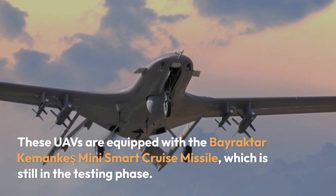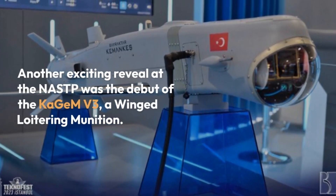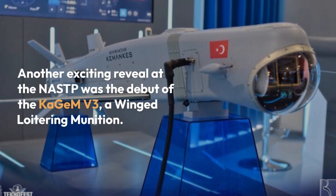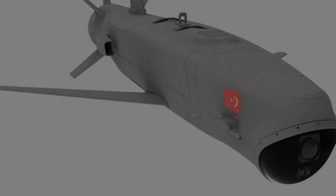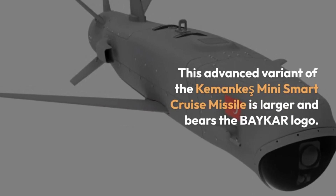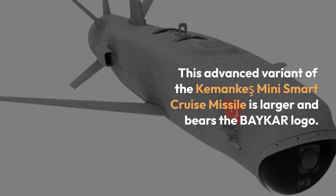The missile is still in the testing phase. Another exciting reveal at the NASTP was the debut of the KGMV-3, a winged loitering munition. This advanced variant of the Kamanki Mini Smart Cruise Missile is larger and bears the Baykar logo.